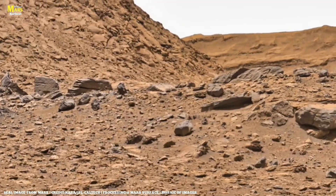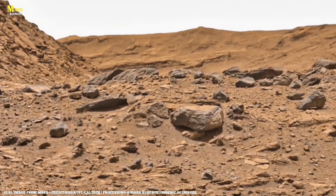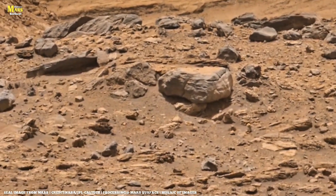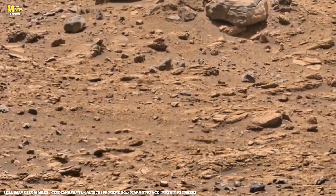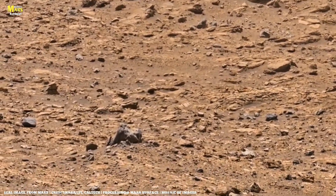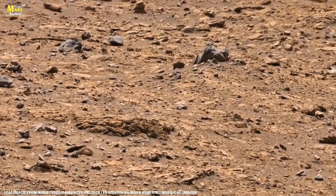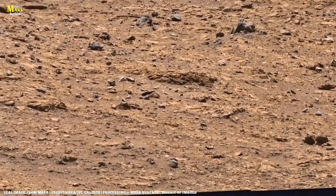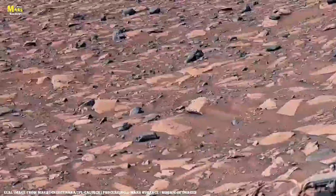Then there's the mystery that captures everyone's imagination: rock shapes that look designed — pillars standing upright, geometric blocks, something that almost resembles a broken statue. NASA scientists say these are natural erosional formations created by wind, sand, and time. But even they admit Mars' erosion acts differently than Earth's. The planet's thin atmosphere and fine dust carve stones in sharp, precise lines. That's why some rocks seem engineered, even when they're not. Still, some formations are so symmetrical they fuel endless debate — were they shaped only by wind, or did Mars once have geological or biological processes we still don't fully understand?